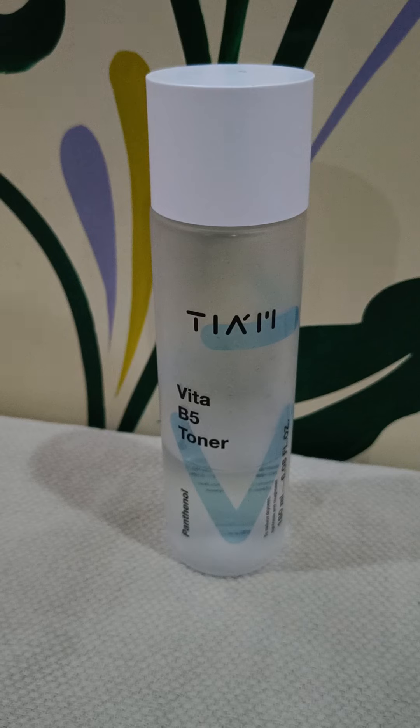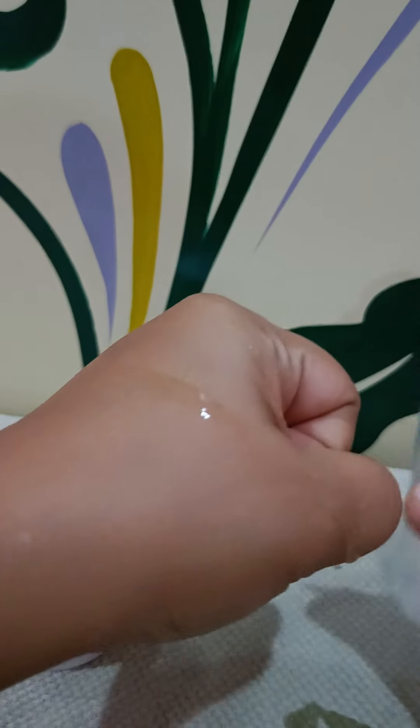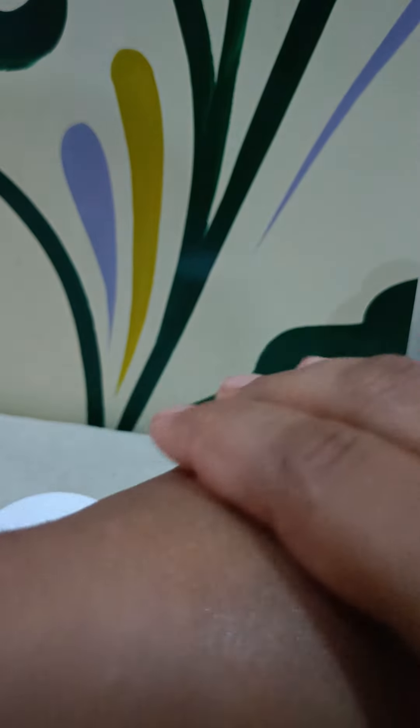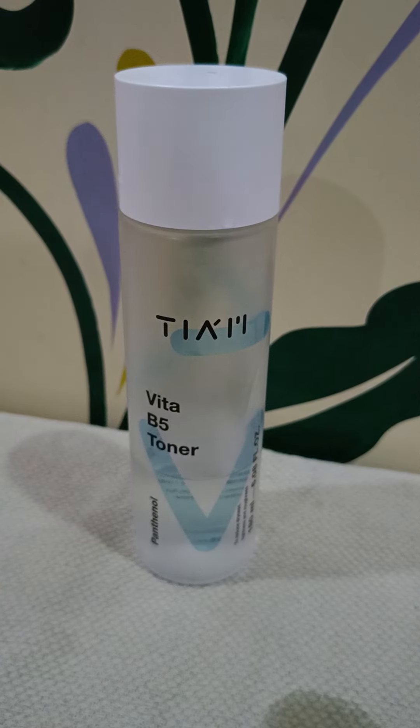I'll show you the texture now. This is not extremely watery — it has a little bit of viscosity. I love toners with viscosity; I dislike watery toners because a bit of viscosity gives a really good slip while patting into the skin. Even though it looks watery, it isn't — it definitely has a little viscosity and a really good slip.